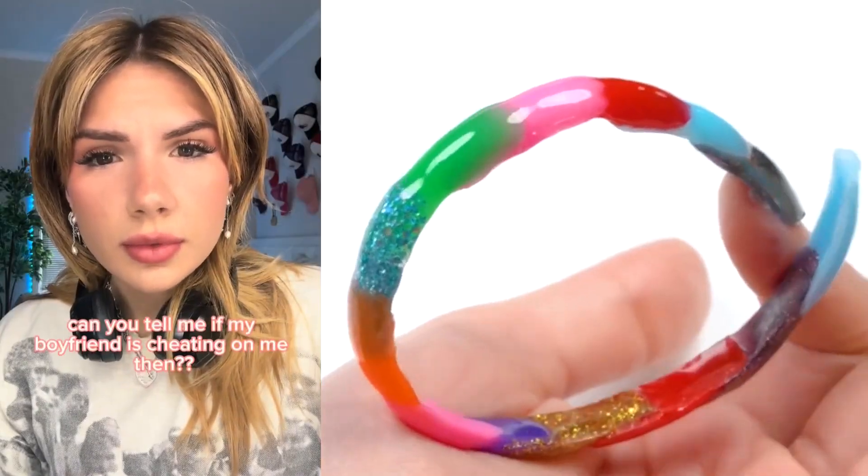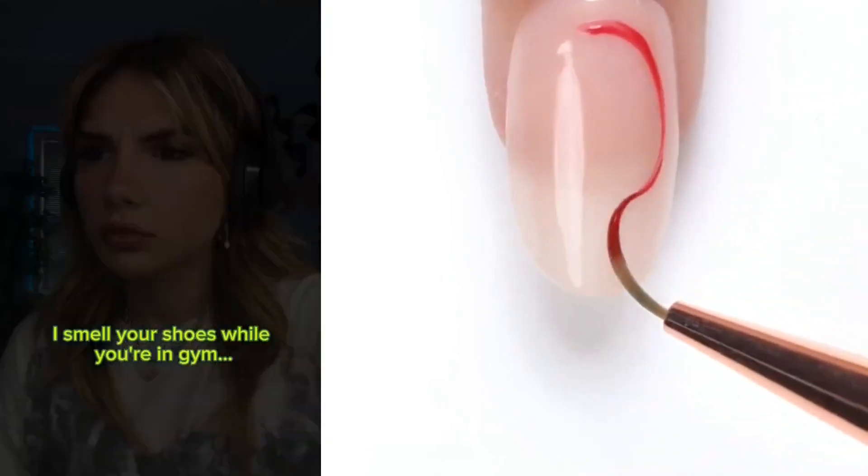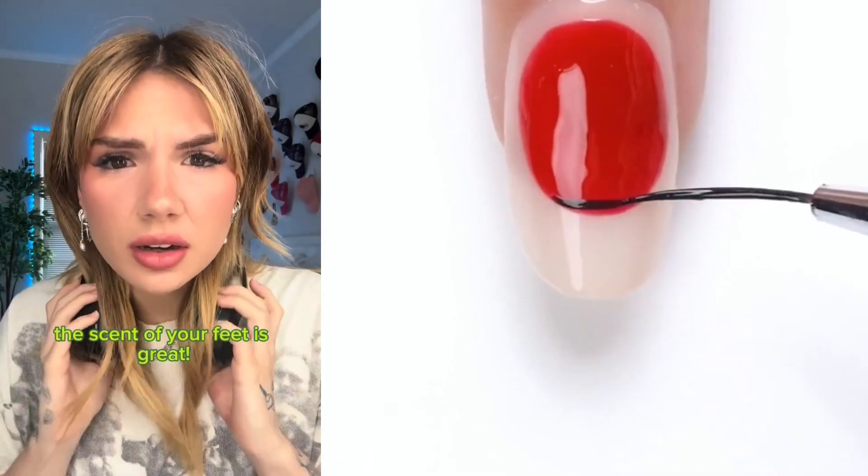Can you tell me if my boyfriend's cheating on me then? Girl, you literally saw him making out with someone else. But I love him. I smell your shoes while you're in gym. Ew, what is wrong with you? The scent of your feet is great.